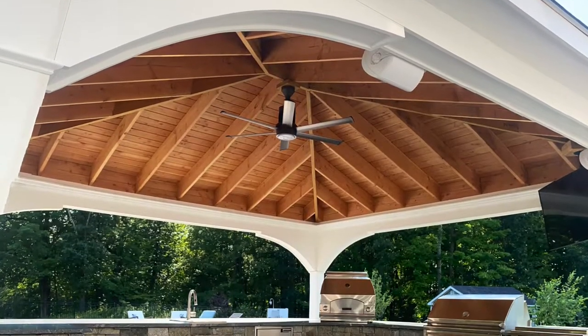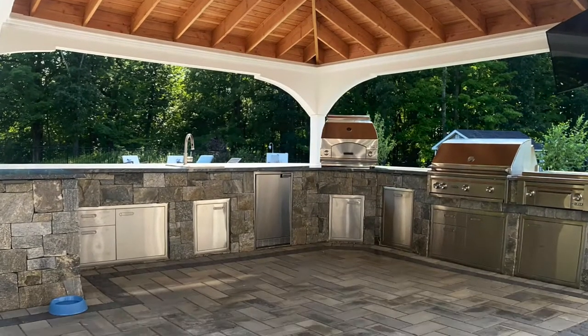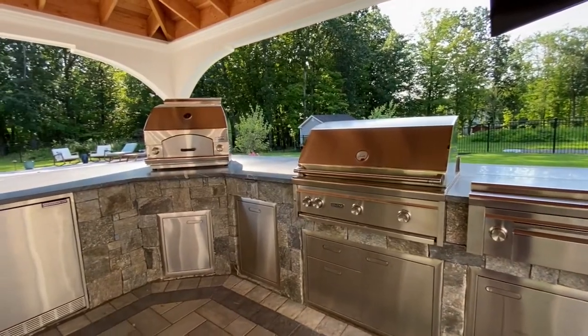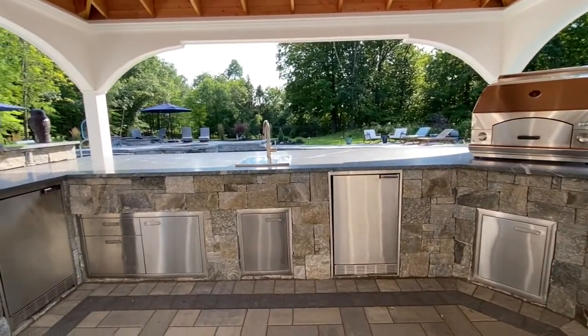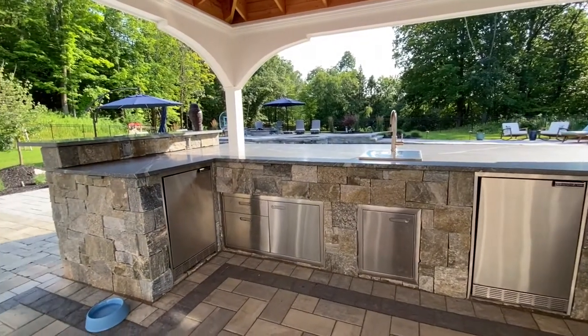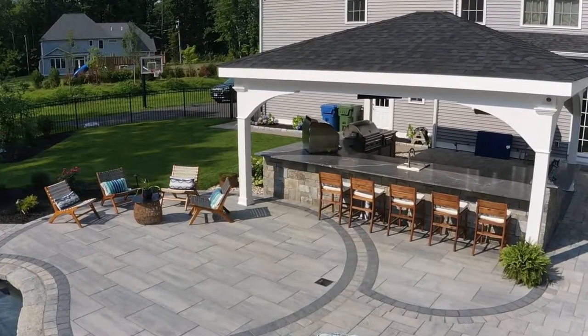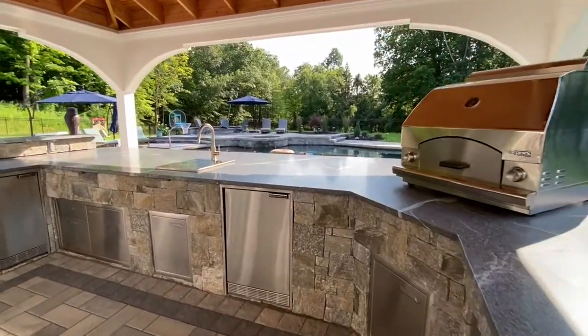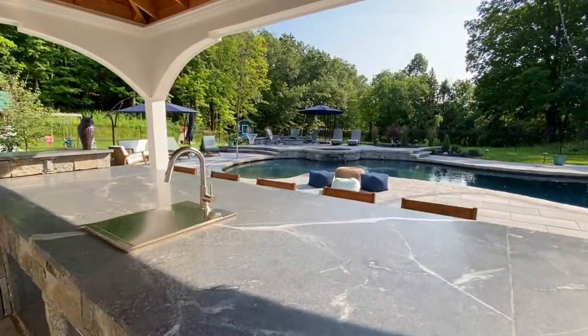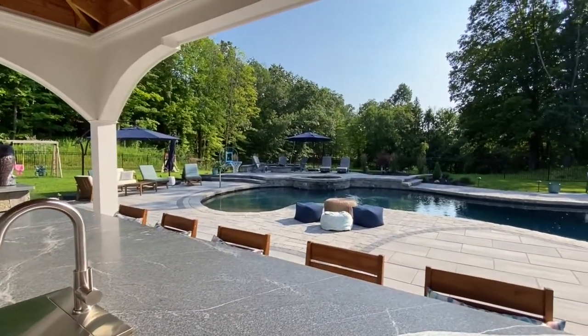The two design features that really stood out were, first, a custom outdoor pavilion based upon his existing outdoor kitchen. It was really fun designing that and watching it come to life — his carpenter built it. Now it's a nice area where he can hang out at the outdoor kitchen, prep and serve food while his guests are sitting at the bar, and everyone can be under shelter from the sun and the rain.